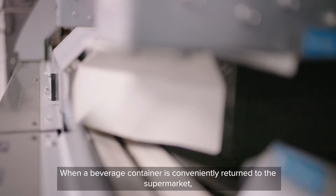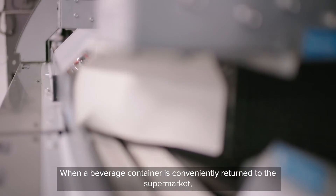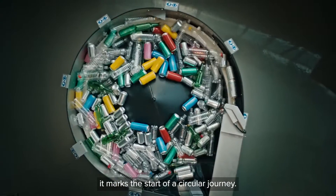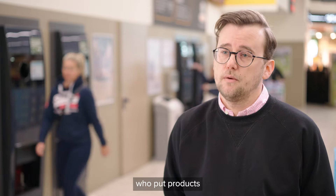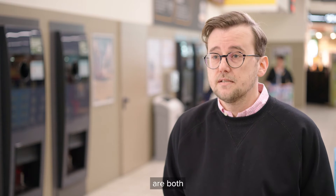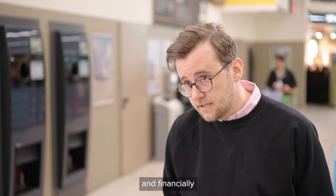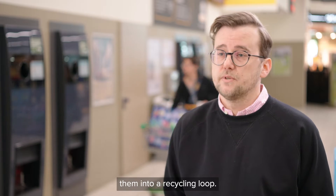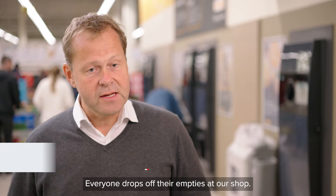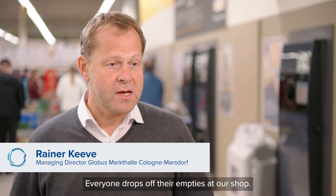When a beverage container is conveniently returned to the supermarket, it marks the start of a circular journey. Today there is the concept of producer responsibility. This means that beverage manufacturers who bring products to market are both physically and financially responsible for taking them back and feeding them into a recycling process.